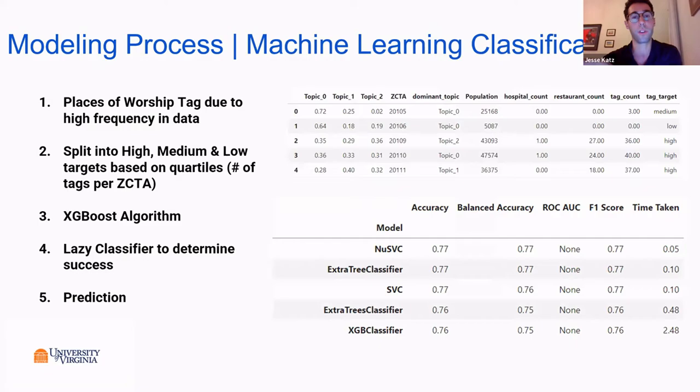Once we had those topics, we could see each zip code tabulation area and its dominant topic. We split the data into low, medium, and high levels of places of worship for prediction. Instead of predicting the exact number, we classified each zip code tabulation area into low, medium, or high level of places of worship tagged in that region, using quartiles of the data.